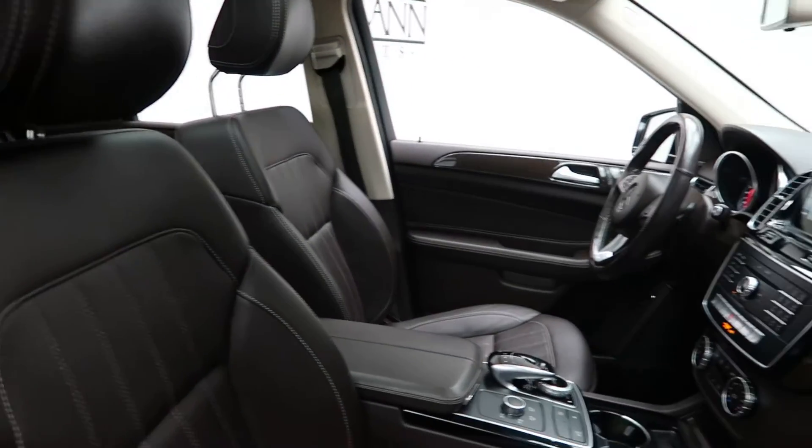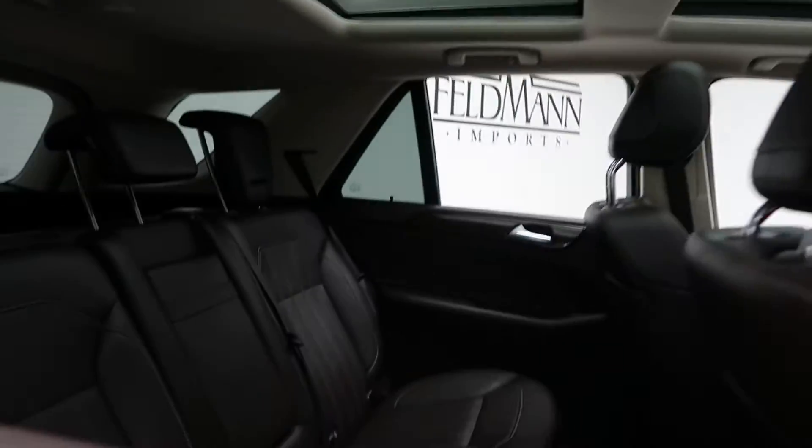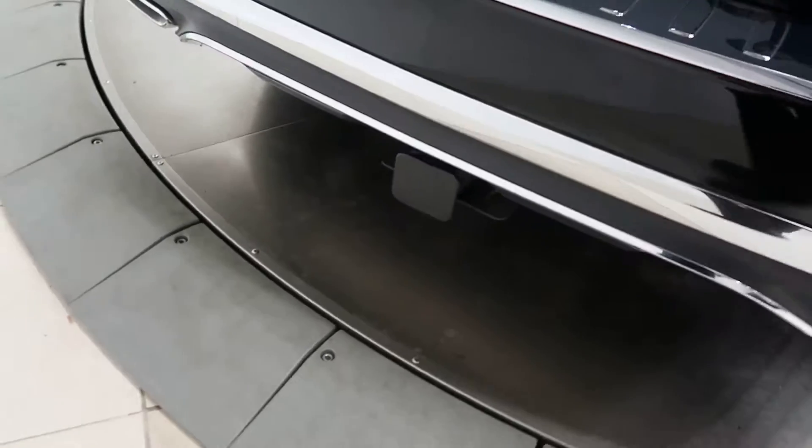Espresso brown MB Tex interior with a brown eucalyptus wood trim. Pano sunroof. Trailer hitch. GLE 350 4Matic badging. Power liftgate.